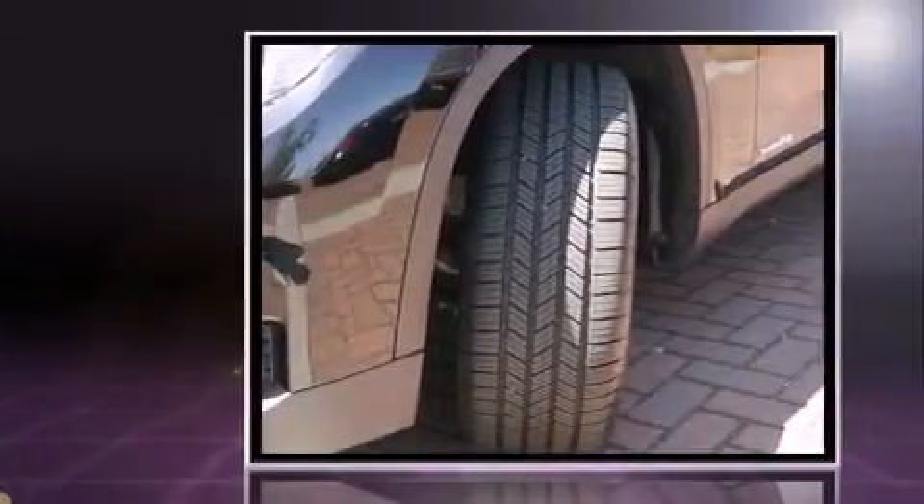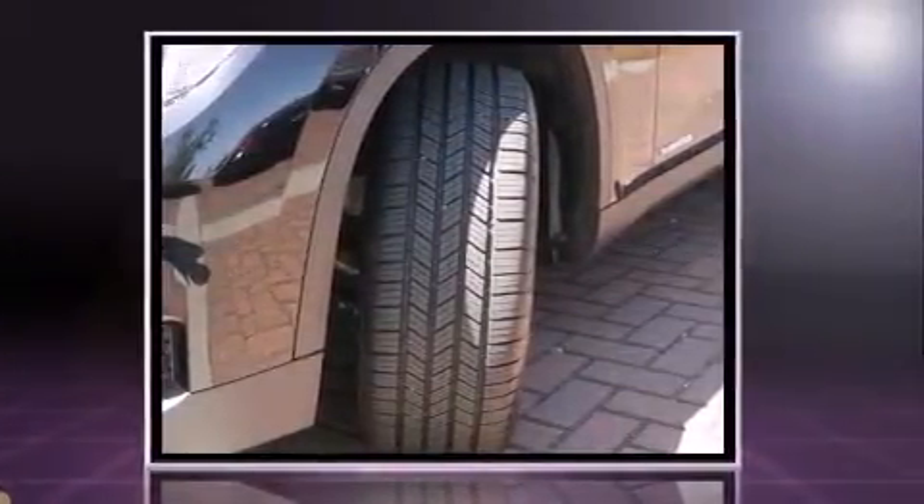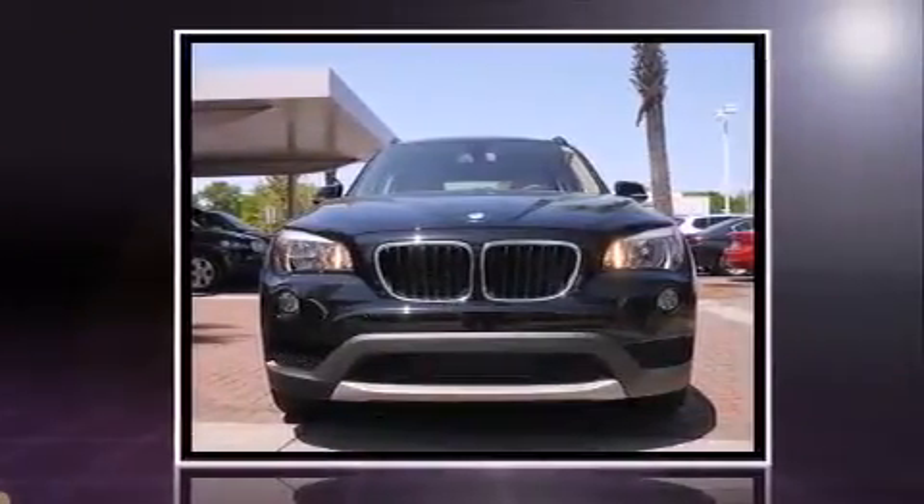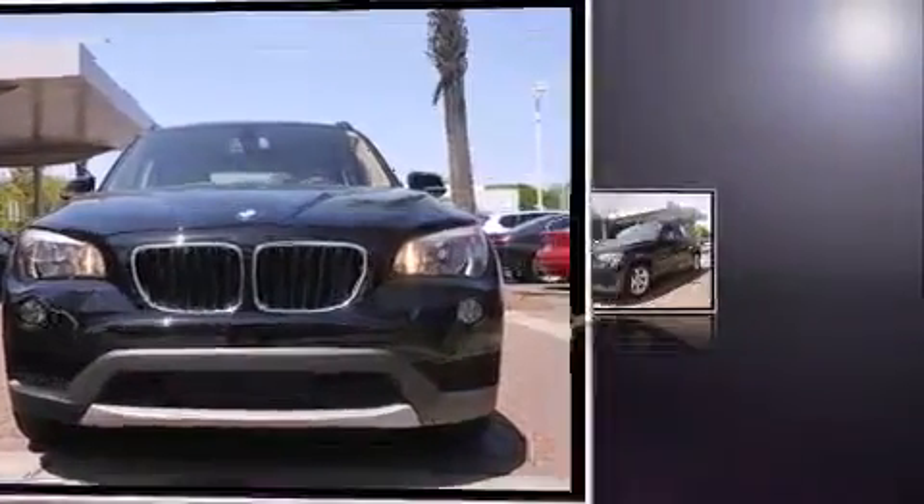The 2014 BMW X1 sDrive 28i with fewer than 5,000 miles on the odometer, this versatile and environmentally responsible vehicle provides both comfort and driving innovation. It features an automatic transmission, rear-wheel drive, and a 2-liter 4-cylinder engine.